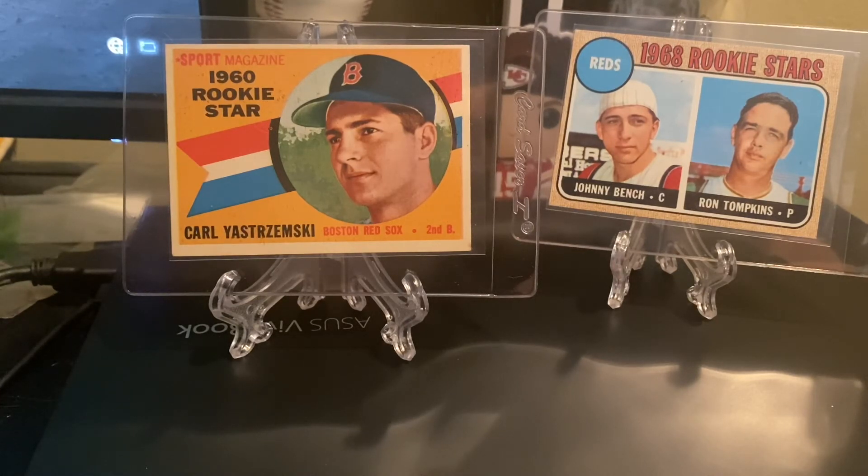I'll be sending some of these cards off for grading — some might not be. I like to build up a Hall of Fame registry of rookie cards and collect the greatest players that have ever played. However you do it, just enjoy it. Be patient and always be learning.